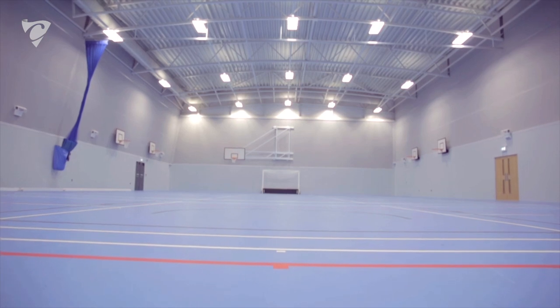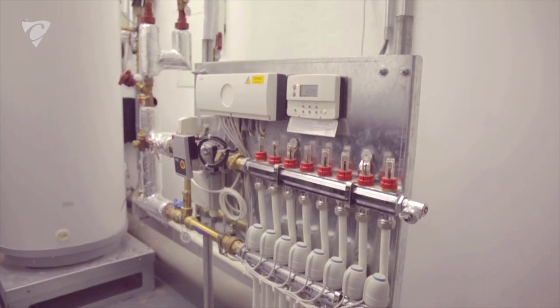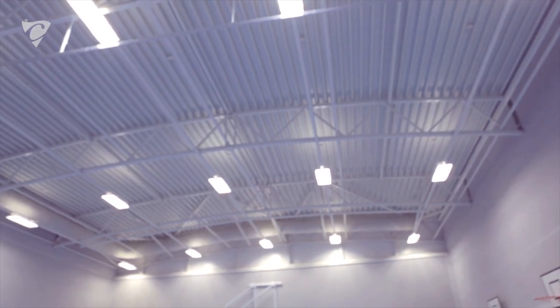The different finishes show how flexible this building can be. When planning was granted, one of the conditions was that we had renewable energy. We sat down with Collinson's and they went through our options. Solar panels were the most cost effective and we're delighted that we went down that route.